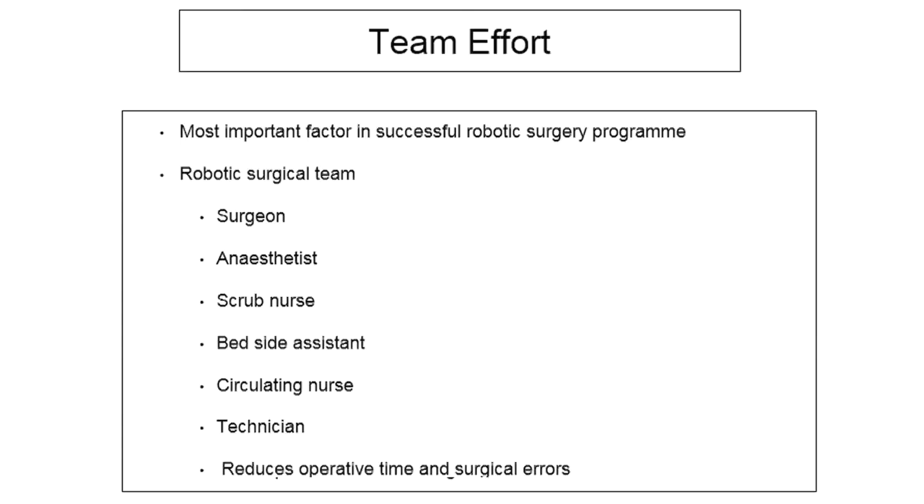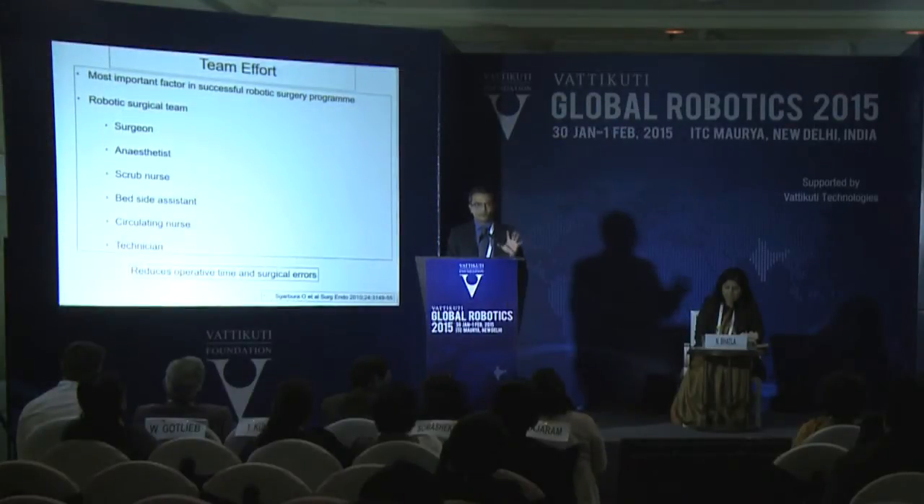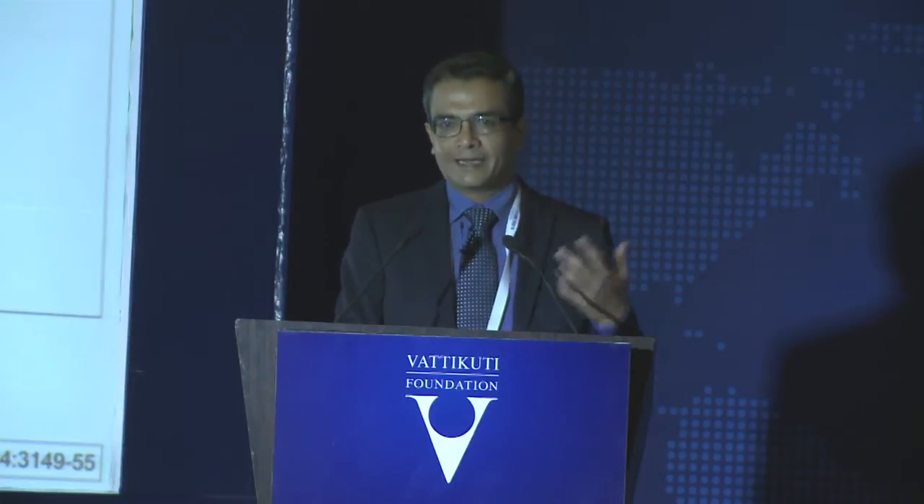You need a good anesthetist who will not be hesitant to give a good head-low. You need a dedicated scrub nurse in the initial phases. The bedside assistant should have very good laparoscopic skills, because they will not be getting the three-dimensional vision that you are getting. You need a good technician well-versed with handling the equipment. Studies have shown that a well-trained team reduces operative time as well as surgical errors.